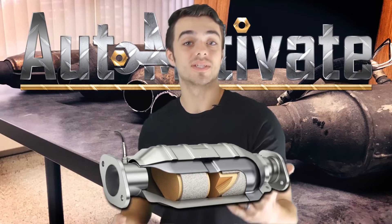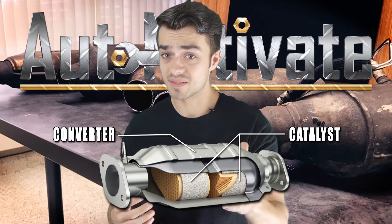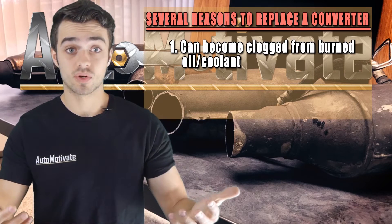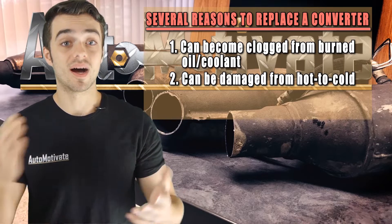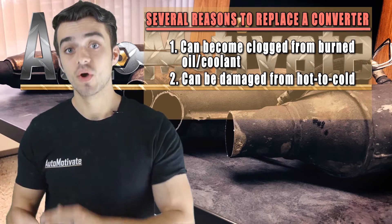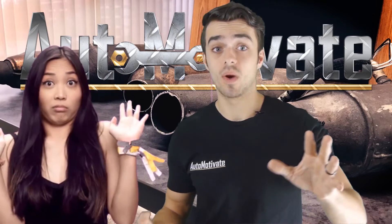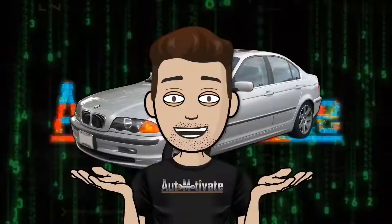The catalytic converter gets its name from the catalyst within the converter, converting harmful gases to something not so bad. There are several reasons why you may need to replace your converter: it can become clogged from burning too much oil or coolant, it can become damaged from going from a hot state to a cold state too quickly, cracking the metals within it, or whenever someone steals it, which is much more common than you might think. Why do people want to steal your converter, and why can it cost $2,000 to replace them? Stay tuned to find out.